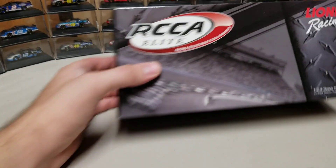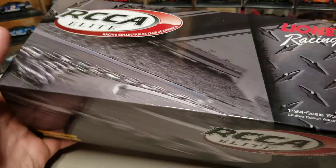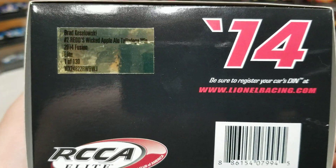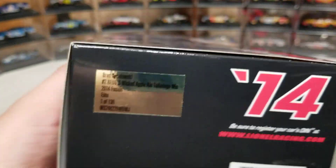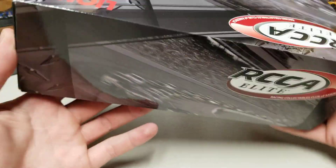All right, on to the Elite. The Elite style, we get the sleeve and box style. The card and everything is out of this one — that's the one I showed you, one of 130. That's pretty much all there is to see — just the sleeve and box style.